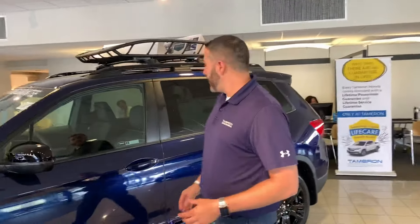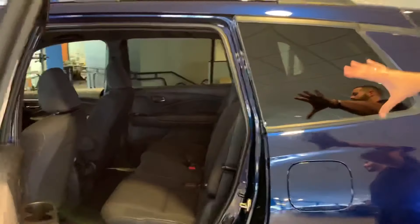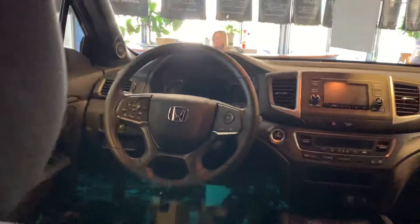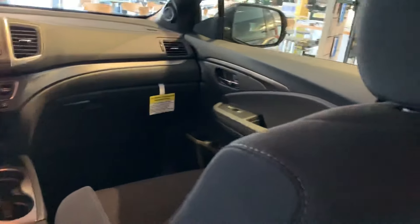It really bridges that gap we needed for a full-size SUV — availability and tons of room in this vehicle is what really makes it stand out above some of our other product options. Tons of headroom, legroom, Bluetooth, backup camera — all standard features to go along with the Honda Sensing suite of driver assist capability.